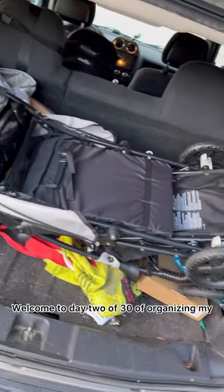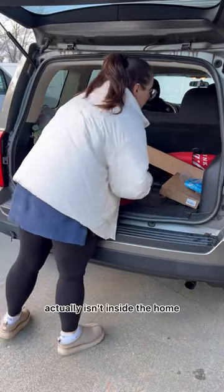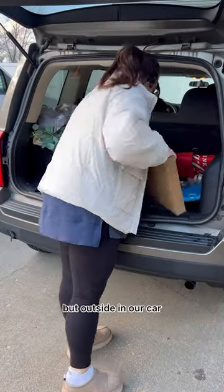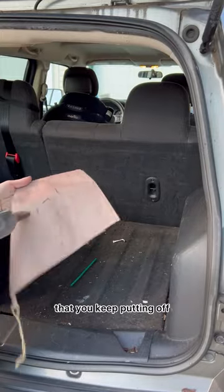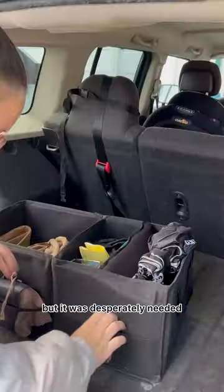Welcome to day two of 30 of organizing my home little by little each day. Today's project actually isn't inside the home but outside in our car — equally as important. This is definitely one of those things you keep putting off because it's kind of out of sight, out of mind, but it was desperately needed.